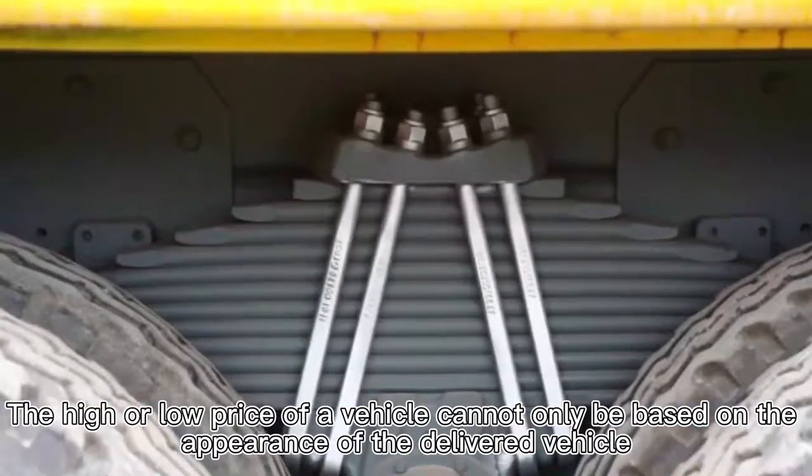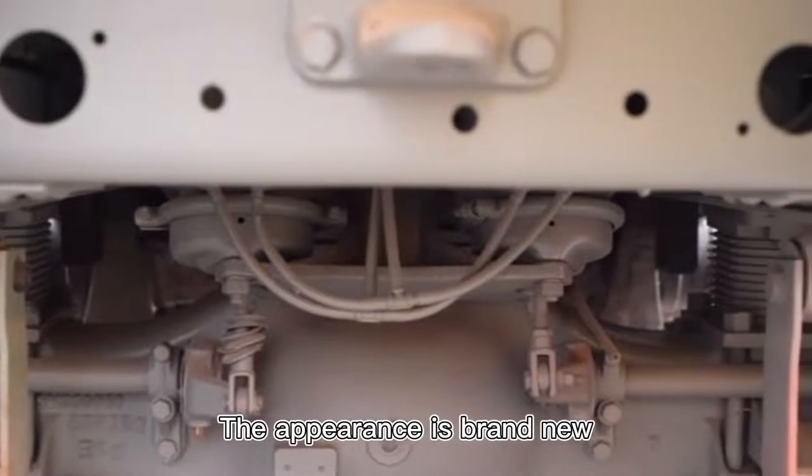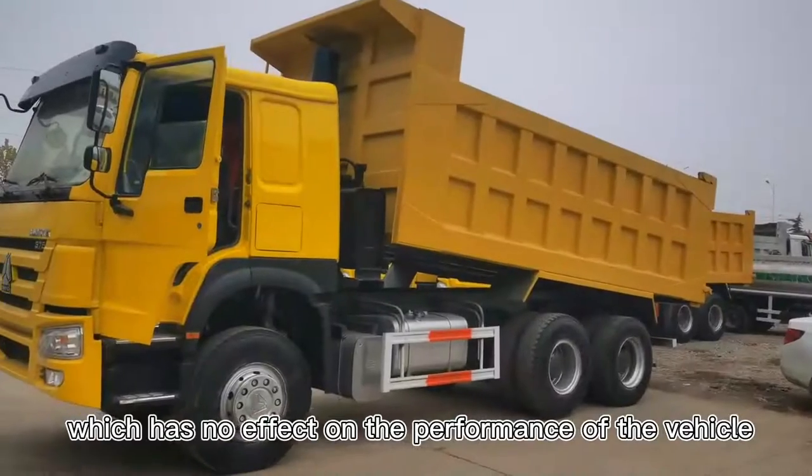The high or low price of a vehicle can only be based on the appearance of the delivered vehicle. The appearance is brand new, which has no effect on the actual performance of the vehicle.